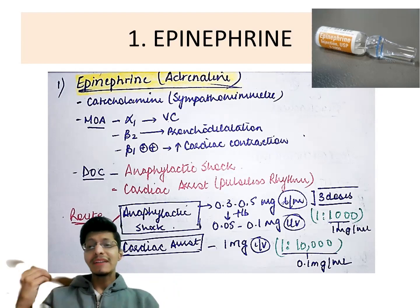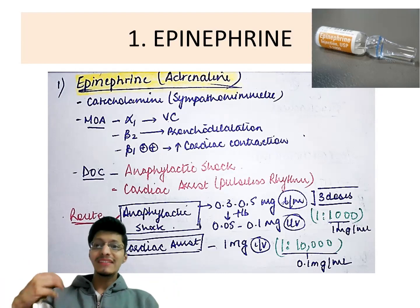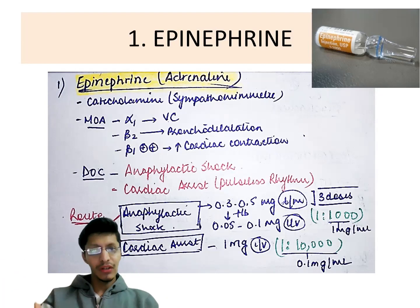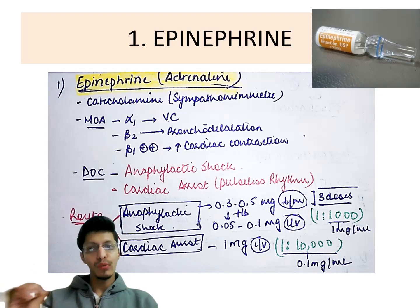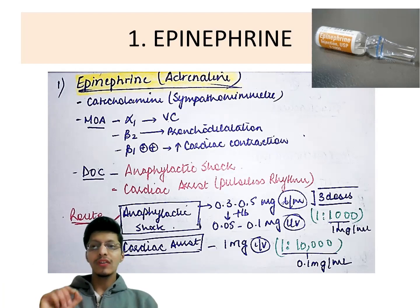The dose of epinephrine is 0.3 to 0.5 mg. If action is not achieved, repeat the dose, and if still no action, give IV infusion at 0.05 to 0.1 mg. In anaphylactic shock, the dilution is 1:1000. In cardiac arrest, give 1 mg IV at a dilution of 1:10,000. It is very important to remember these dilutions.